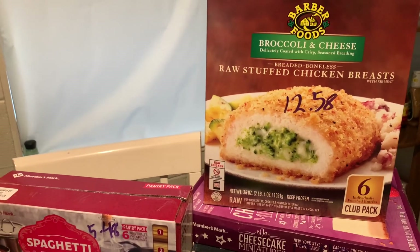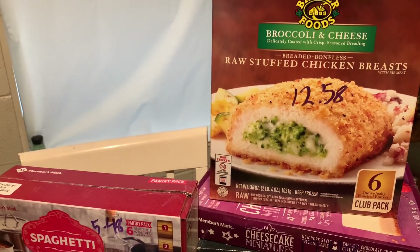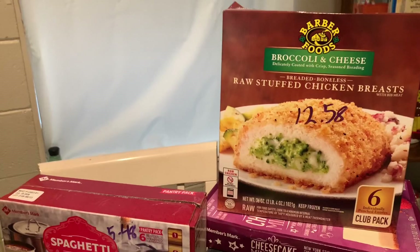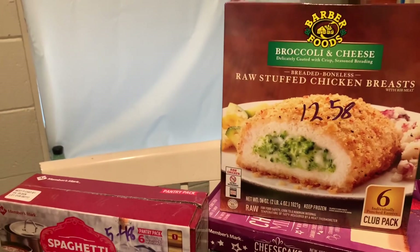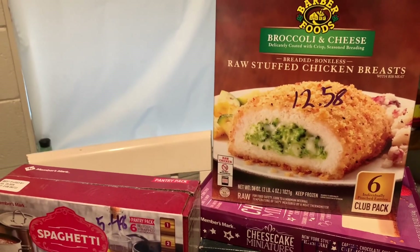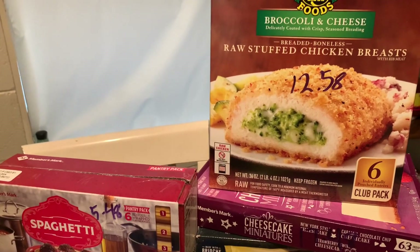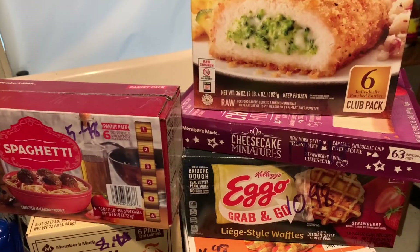This is a very old item for me — I got this like ten years ago when I first started couponing. They were free; they went on sale 10 for $10 and there was a 50-cent coupon that doubled. Not as good a deal as back then, but still decent. It's stuffed chicken filled with cheese and broccoli — a six-pack for $12.58. I really like that combo.